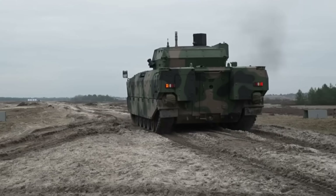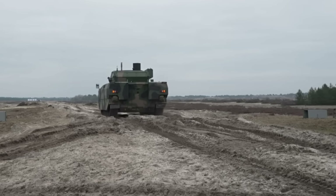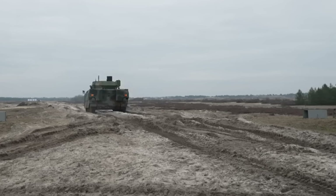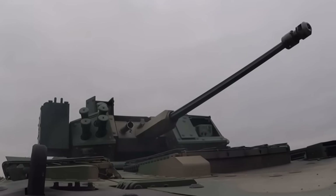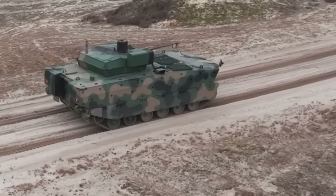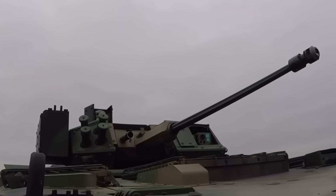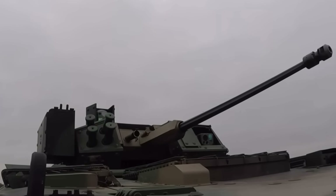Unlike its BWP-1 predecessor, which was highly vulnerable to modern anti-tank weapons, the Borsuk integrates an active protection system designed to detect and intercept incoming threats before impact. Additionally, eight 81mm smoke grenade launchers provide rapid concealment, allowing the vehicle to evade laser-guided munitions and enemy fire — and can be directed in an automatic configuration, letting the commander focus elsewhere. The driver's compartment is on the front left with thick vision blocks, and the troop compartment can accommodate six dismounted soldiers with a rear ramp for quick entry and exit.